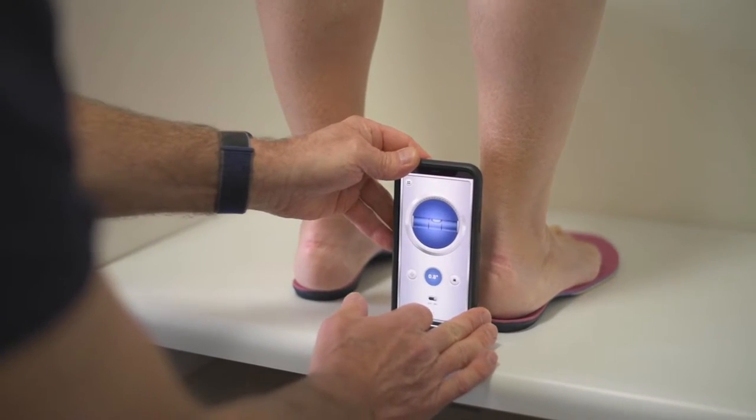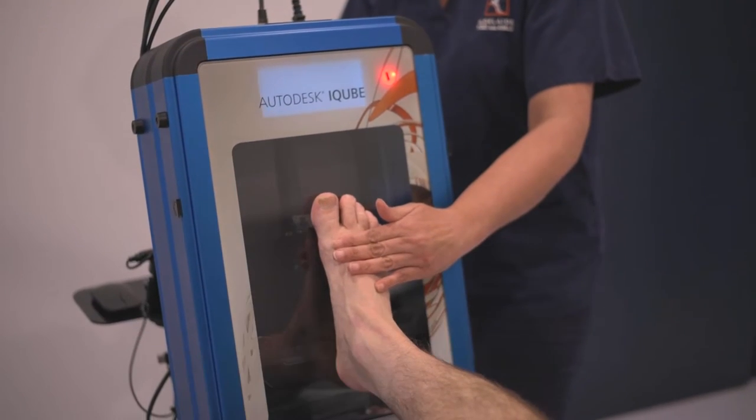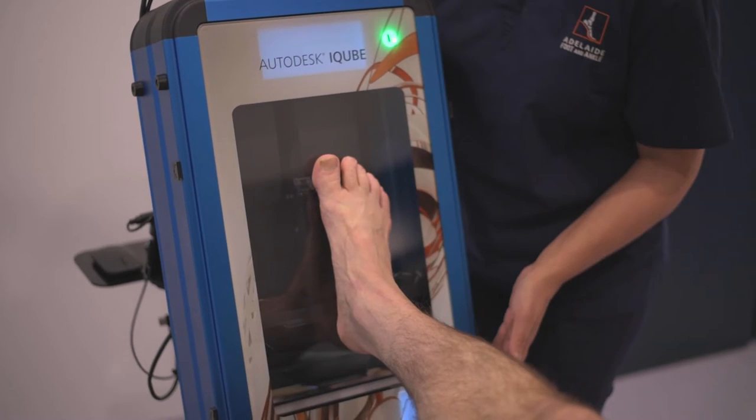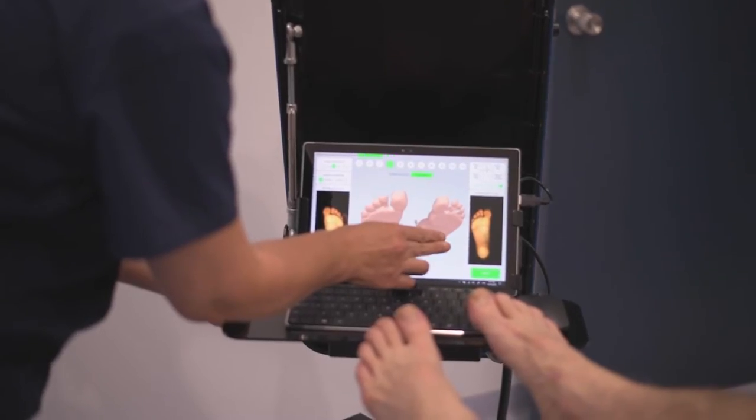We also provide management of high risk diabetic and vascular foot and ankle conditions, 3D laser scanning for orthotic therapy, and computer milled and 3D printed orthoses and ankle foot orthoses including Ritchie braces.